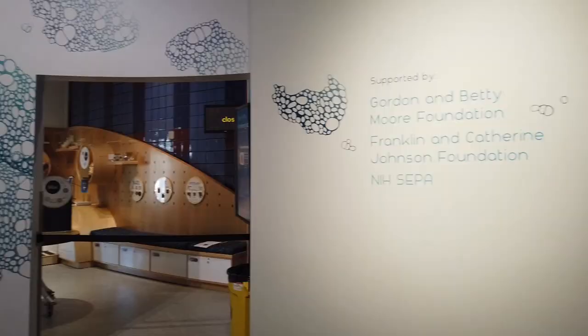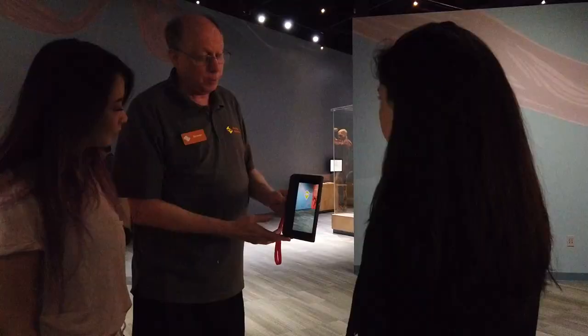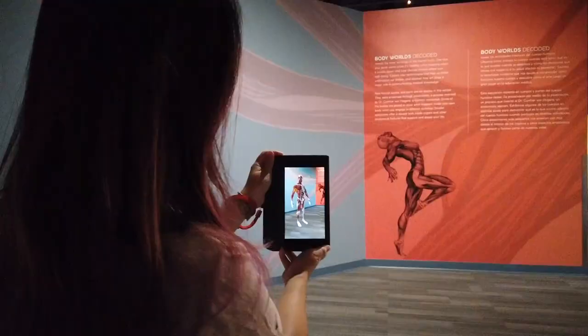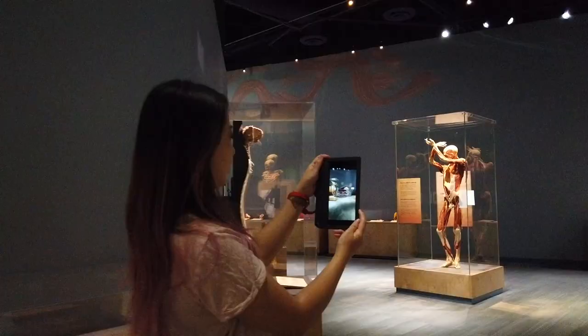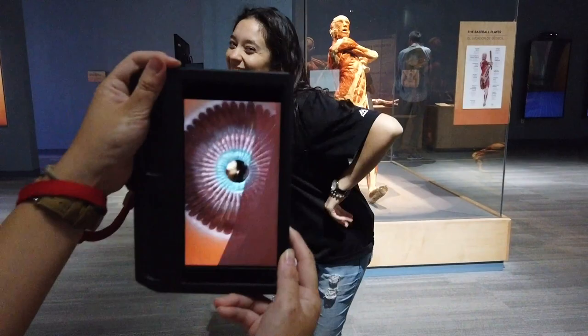At the Tech Interactive, we have all kinds of different science exhibits, one of which is Body Worlds Decoded. In Body Worlds Decoded, you can check out an augmented reality kit and that's going to allow you to walk around the gallery and see different things that the normal human eye cannot see. We have geocached locations in the exhibit that will pop up in front of you as you walk around and teach you more about biology.